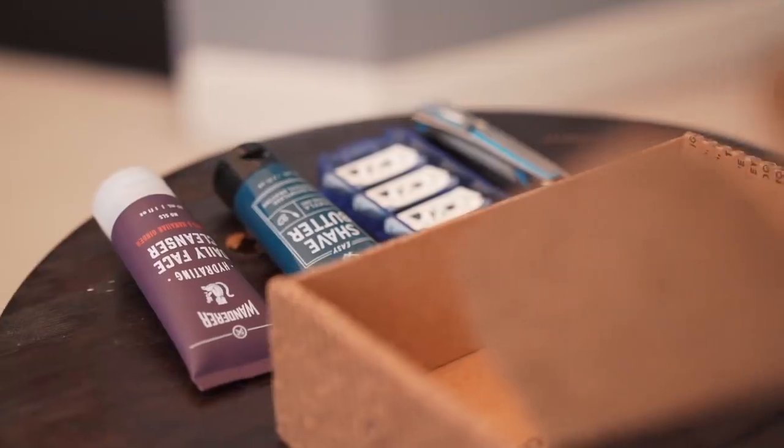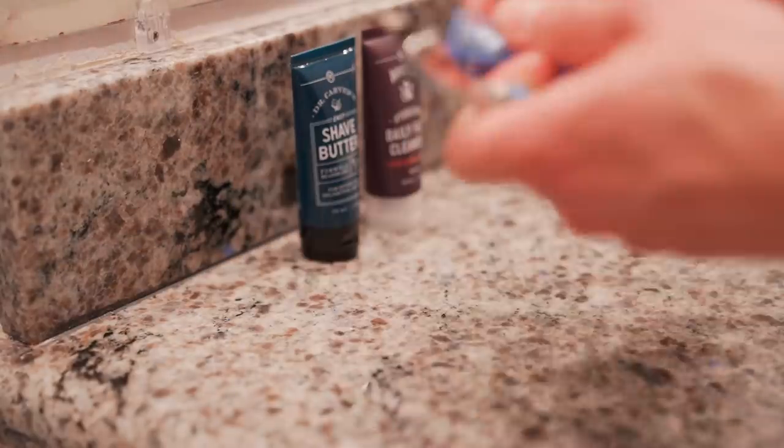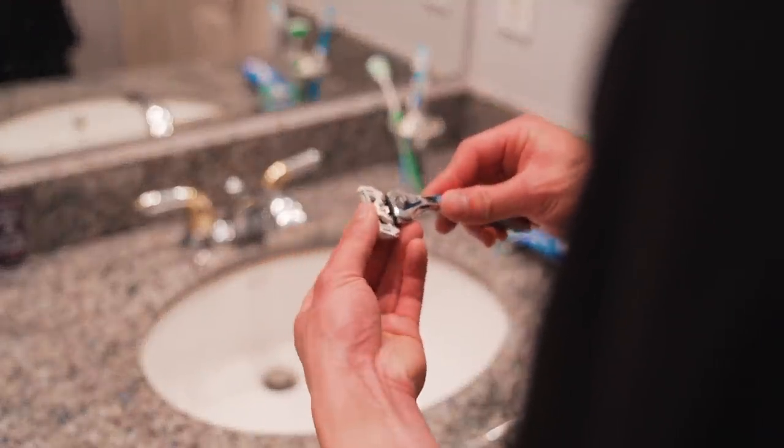Finding the best products is hard and unnecessarily expensive, but these guys make it so easy. They have top-shelf products that do amazing things and they are delivered to you on your schedule. Shower products, oral care products, hair products, skin products, butt wipes, and obviously shaving products. Basically if you have a body, they have you covered.